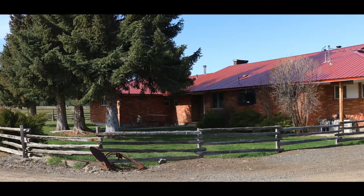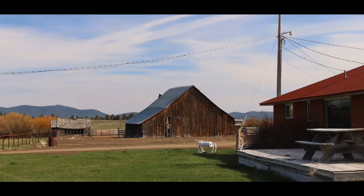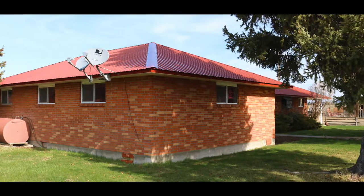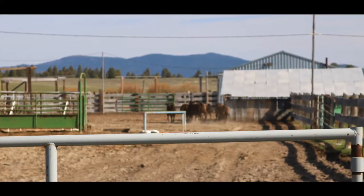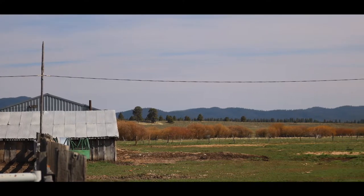The improvements on the 96th Ranch include a 5-bedroom, 3-bath ranch home, a 1-bedroom, 1-bath bunkhouse, and a 2-bedroom, 2-bath ranch house, along with working corrals, pipe and cable weaning pens, and a set of scales.